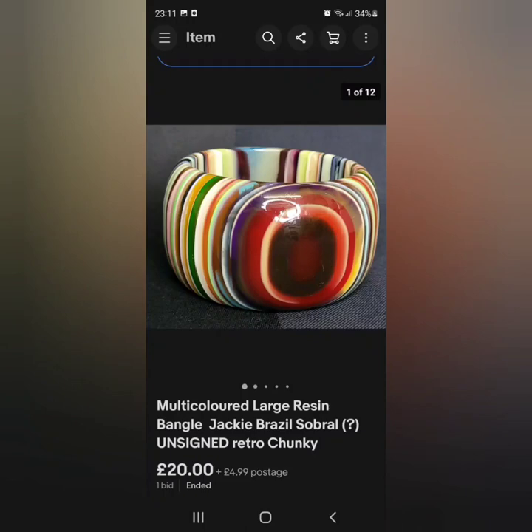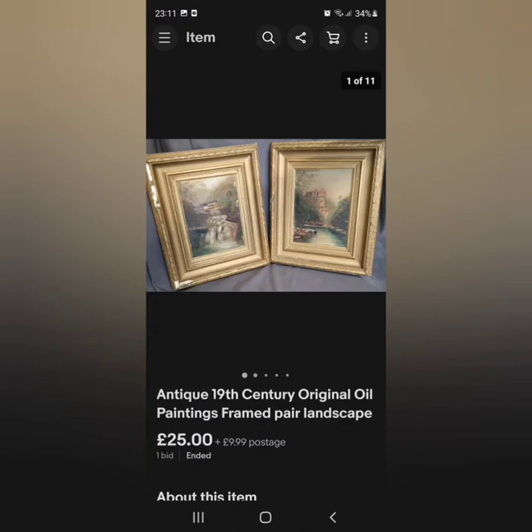This was the large resin bangle — a few of my viewers believed it was Jackie Brazil Sobral but this one was unsigned. Some of them online are signed so I had to put a question mark, which covers me. We had a good few watchers but just one bid: £20 plus £4.99 shipping. These two items came from a jumble sale — a big massive lot — maybe two pounds each, so four pounds total — and we got bids at £25. I could have put these on fixed price for £40 to £45.